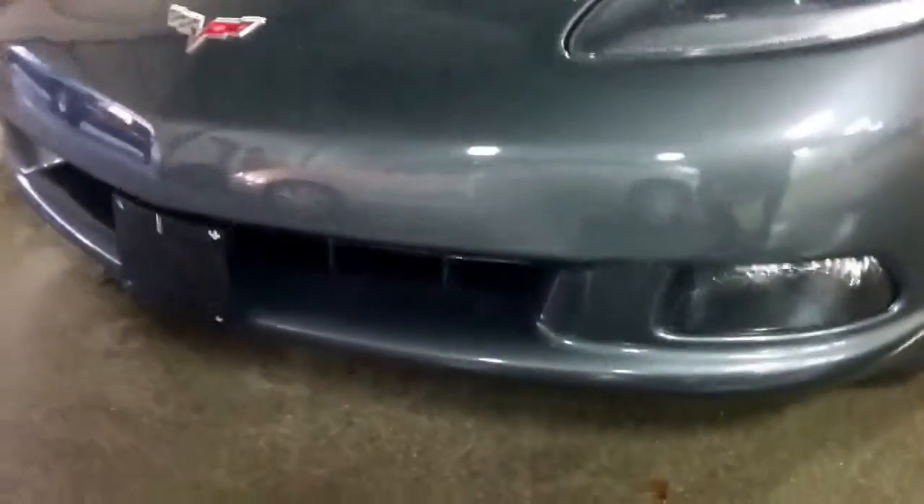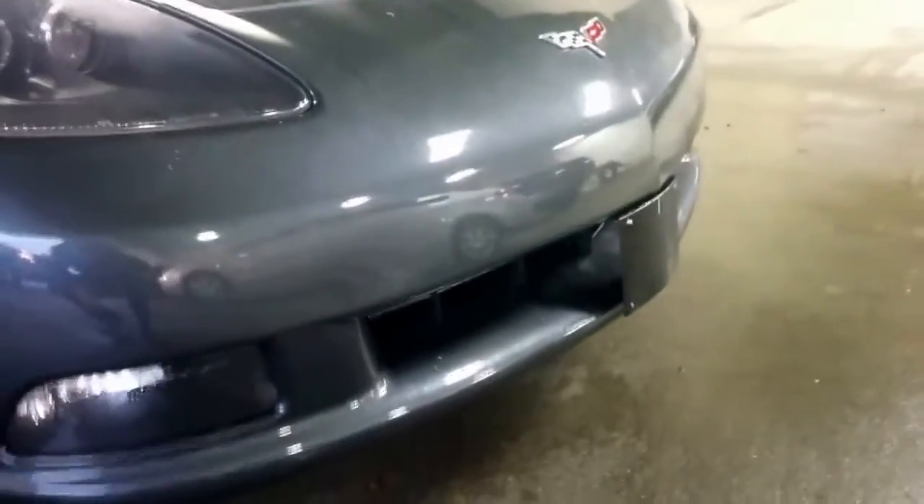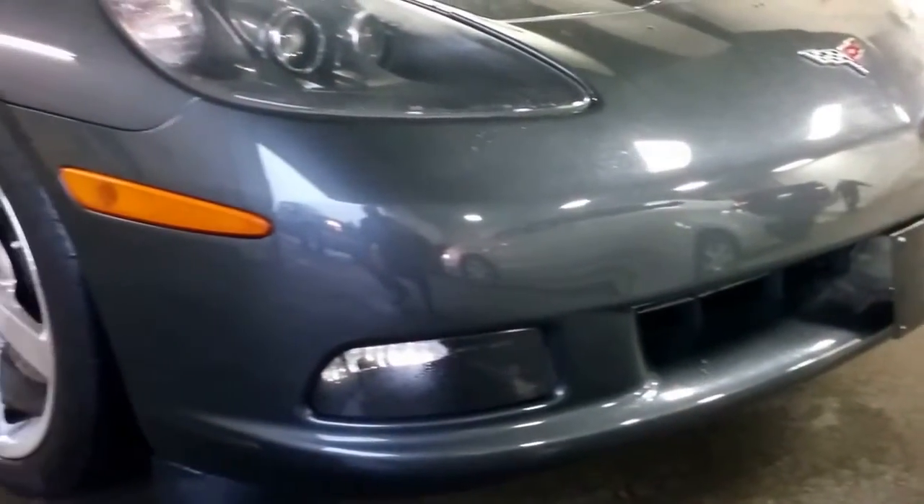Take a look at the front fascia here — there's no dents, no marks, no scratches whatsoever. Very, very clean. I'll grab the keys here and open it up.